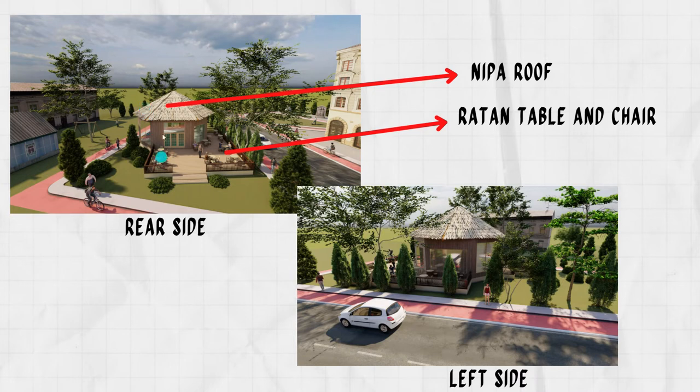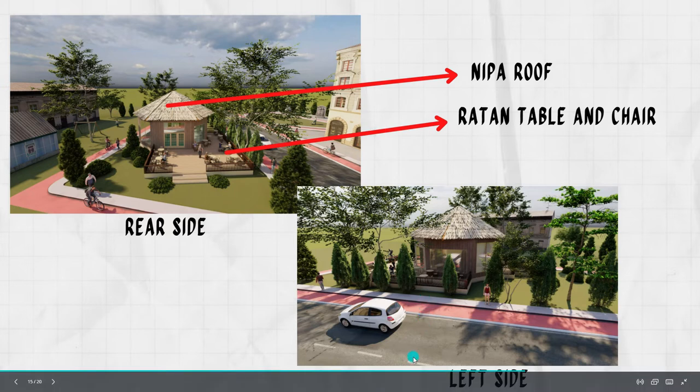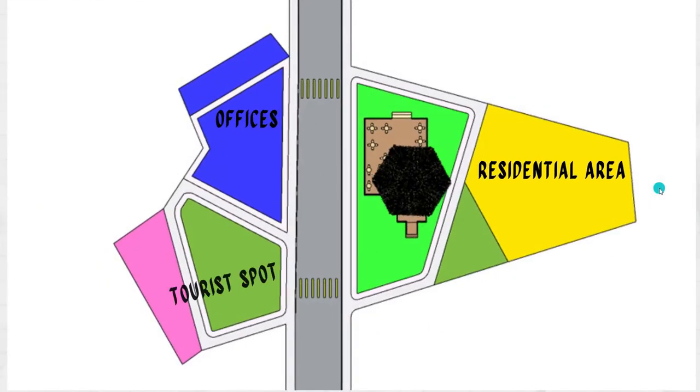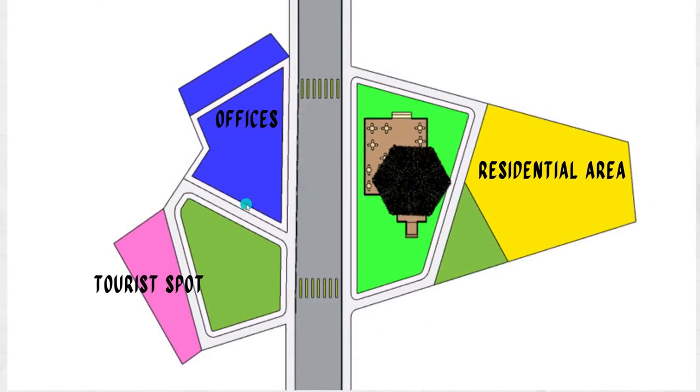Next is the rear side and left side. The nipa roof is featured here, along with retractable chairs outside — like an al fresco area. On the left side, the highlight is the landscape, separated from the main road. A bike lane and pedestrian lane are also provided, which act as a noise and pollution buffer from the vehicular environment.